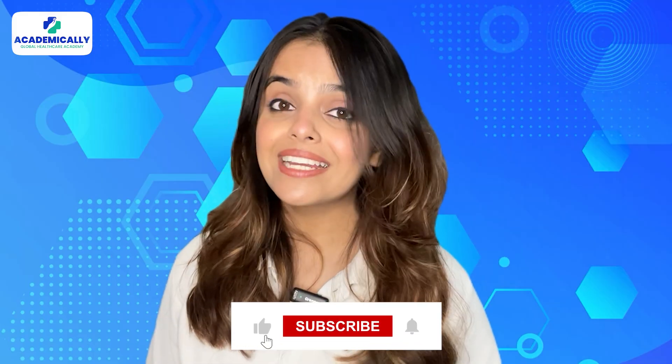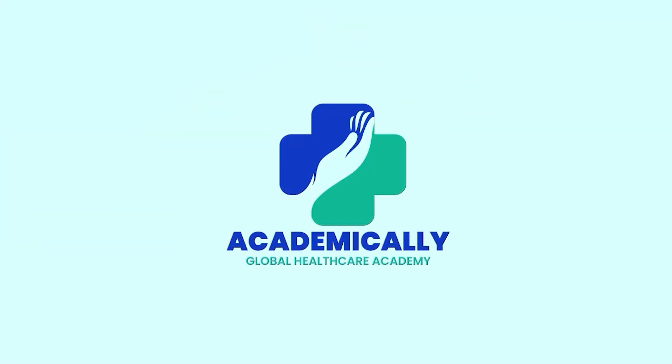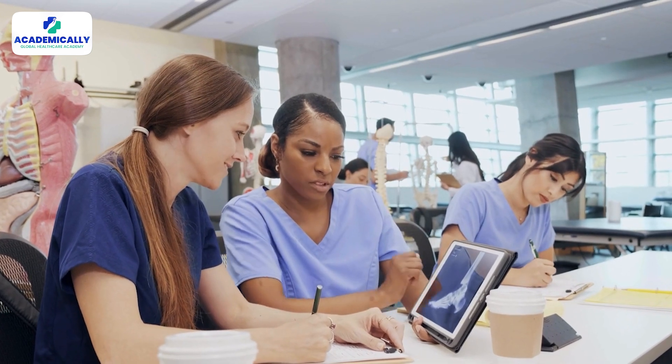Before we begin, don't forget to subscribe to our channel so that you don't miss out on any recent updates. Today, we are delving into the essential steps and tips for HCPC registration, ensuring you are well prepared to embark on your professional journey.